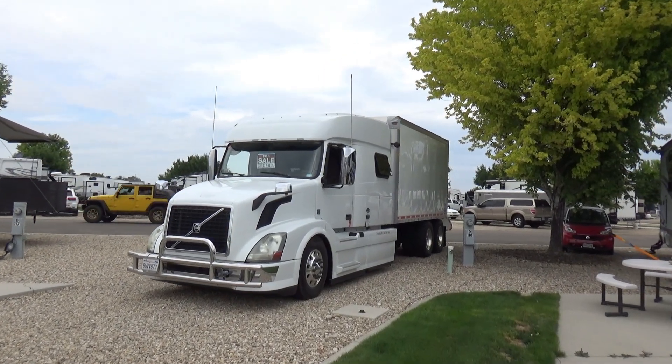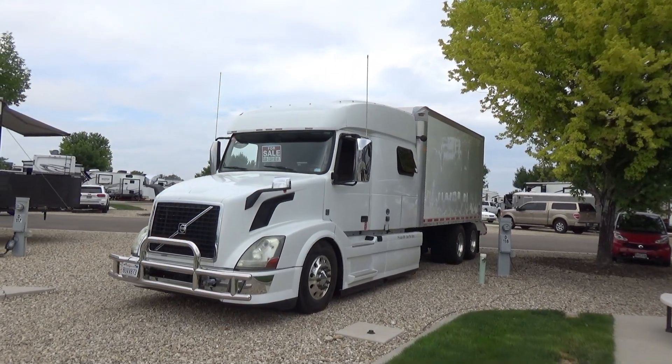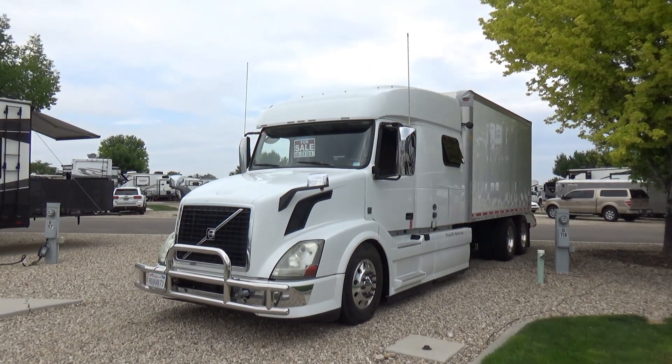Our good friends have this Volvo truck up for sale. Marty, come tell us about it. 2015 Volvo VNL 730.